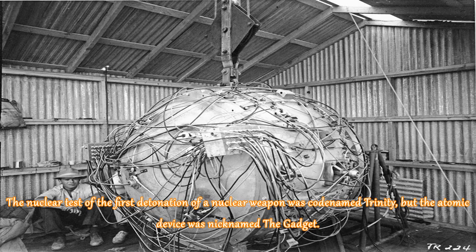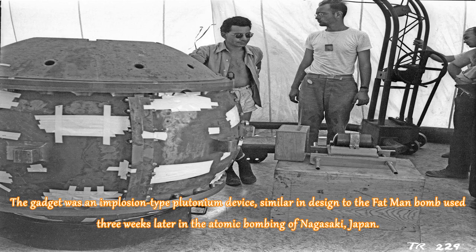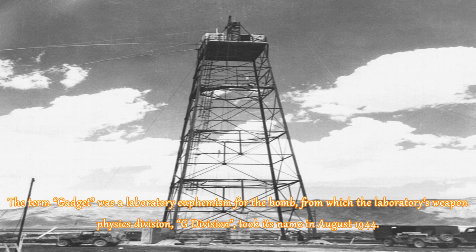The nuclear test of the first detonation of a nuclear weapon was codenamed Trinity, but the atomic device was nicknamed the Gadget. The date of the Trinity test is usually considered to be the beginning of the atomic age. The Gadget was an implosion-type plutonium device, similar in design to the Fat Man bomb used three weeks later in the atomic bombing of Nagasaki, Japan. The term Gadget was a laboratory euphemism for the bomb, from which the laboratory's Weapon Physics Division, G-Division, took its name in August 1944.